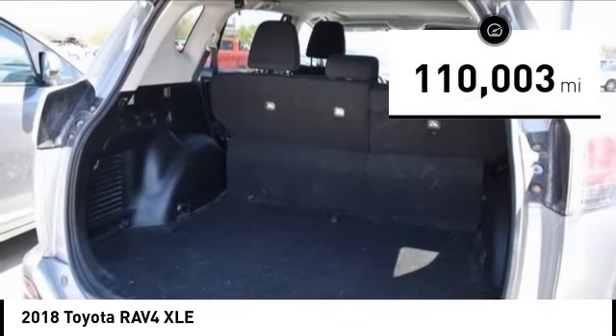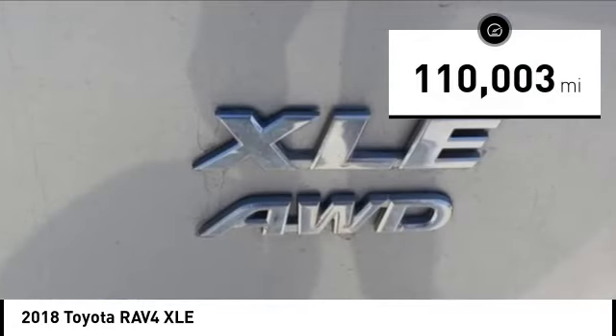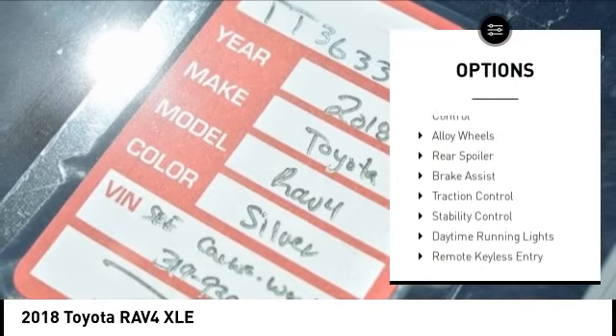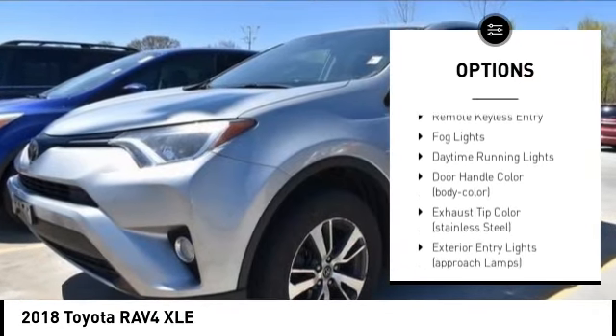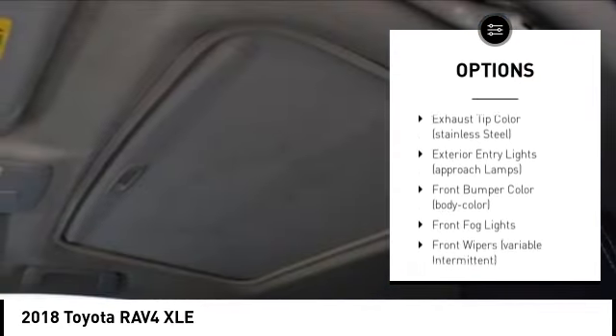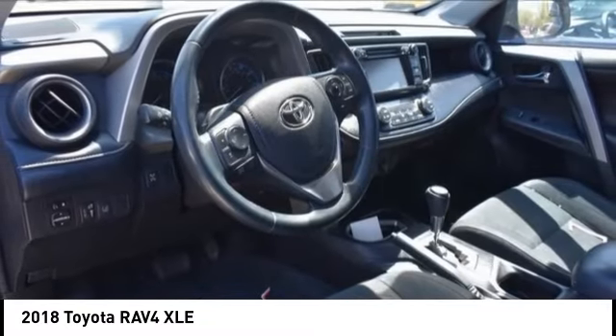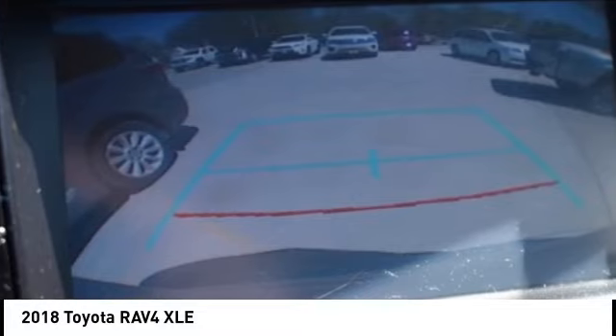This vehicle has less than 115,000 miles. Here are some of this vehicle's great options: tire pressure monitoring system, electronic stability control, alloy wheels, rear spoiler, brake assist, traction control, stability control, daytime running lights, remote keyless entry, fog lights.